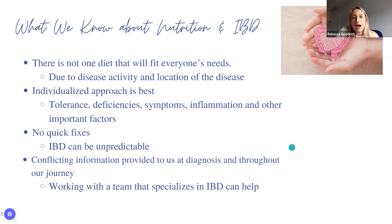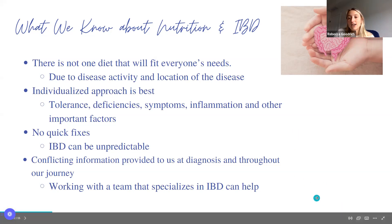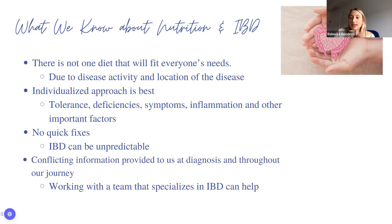We want to first focus on what we know about nutrition and IBD. There is not one specific diet that will fit everyone's needs. The disease activity and location of the disease can vary from person to person. If your IBD is located in the ileum versus the large intestine, there are going to be differences. Someone with ulcerative colitis affecting the rectum will be different from somebody who has extensive colitis.